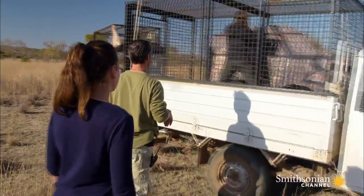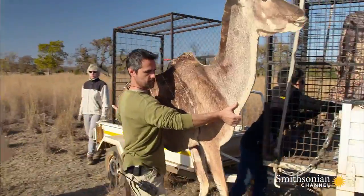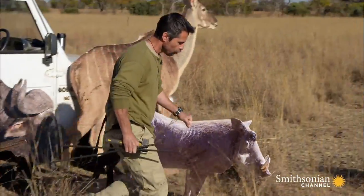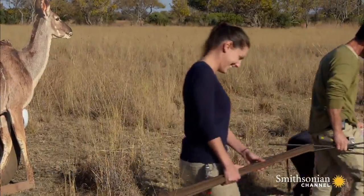How do lions hunt? How do they choose their prey? Do they categorize? Do they base their decisions on how many individuals are with them? What is going on in a lion hunting party? Now, Natalia is using some unusual props to find out — something that has never been attempted before.